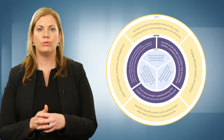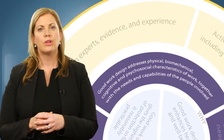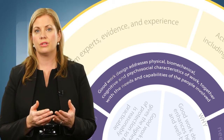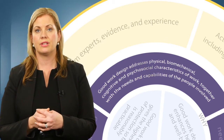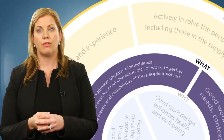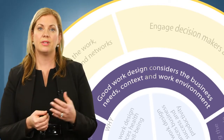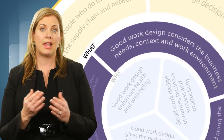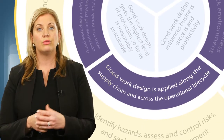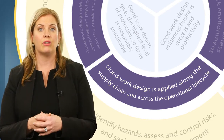What should be considered in good design of work? Principle four: good work design addresses physical, biomechanical, cognitive and psychosocial characteristics of work together with the needs and capabilities of the people involved. Principle five: good work design considers the business needs, context and the work environment. Principle six: good work design is applied along the supply chain and across the operational life cycle.